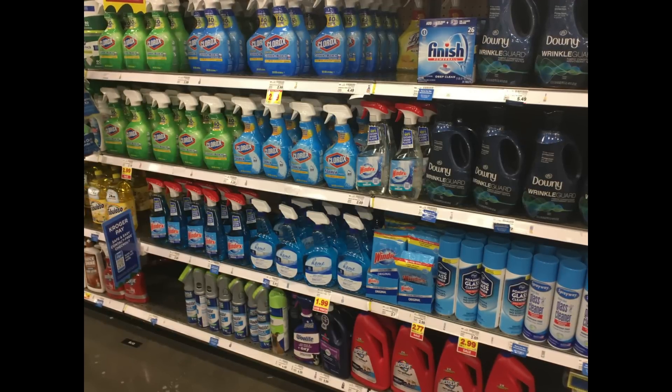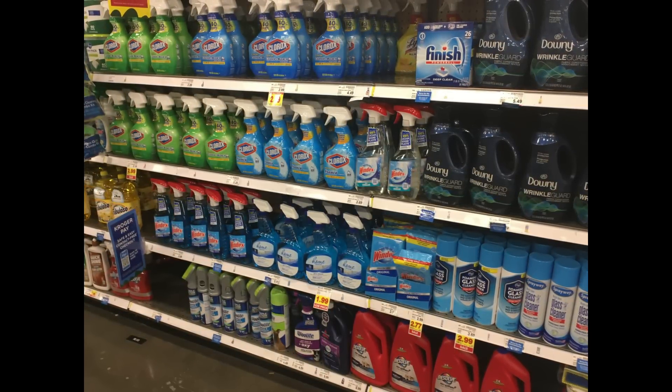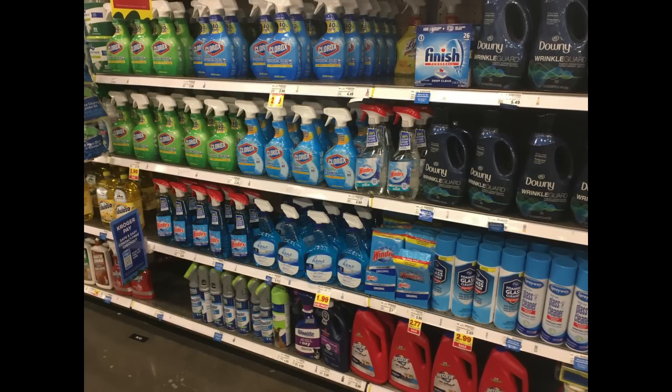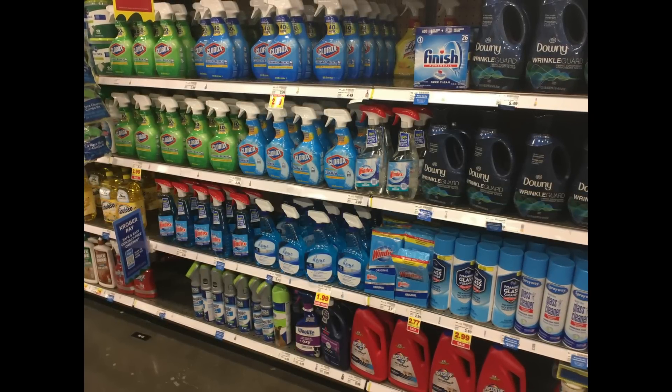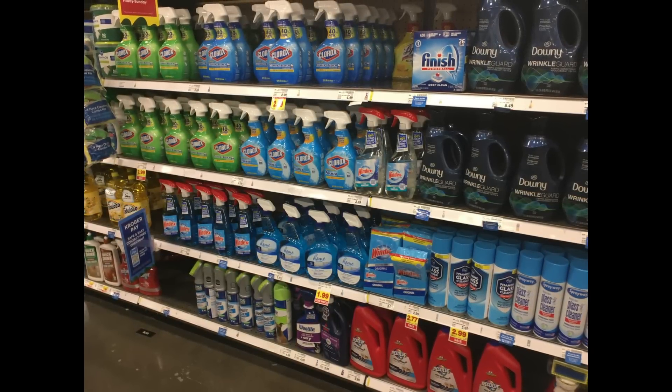Cleaning supplies are looking okay. They had quite a bit of Clorox on the shelf, but you can see that it is isolated in a small area where that whole shelf normally is stocked with certain cleaning supplies. Mainly Clorox and Windex are taking up most of the space, and then they've gone in and filled in with Downy fabric softener, glass cleaner, and dishwashing soap.